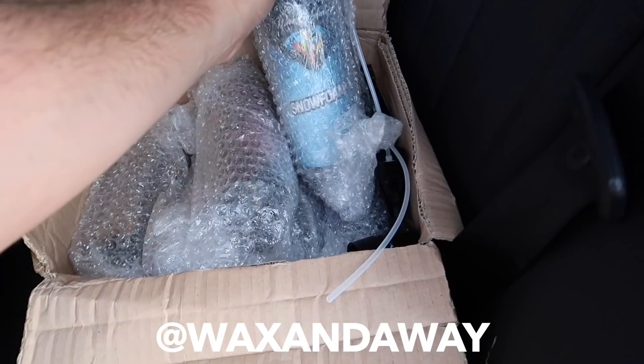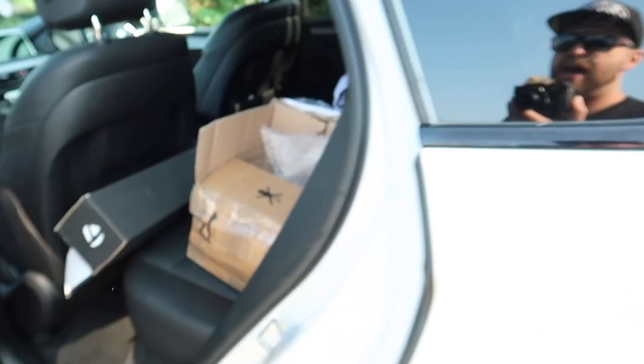Wax and Away have sent me loads of stuff, so big up Wax and Away. I know they work pretty closely with Jessie up north and I really appreciate the guys sending me the stuff down. We'll give the car a clean and put that all up on my Instagram so you can see that. Right, enough talking — let's just go and get this car. I can't wait to see it.